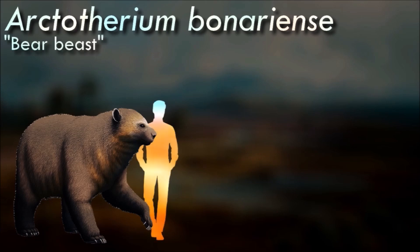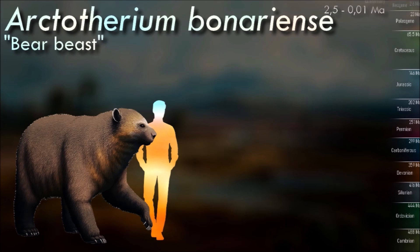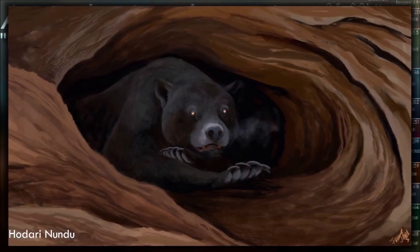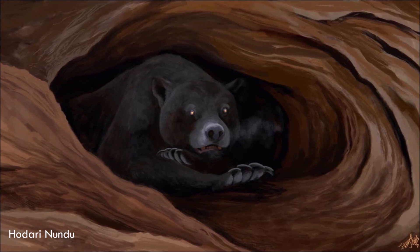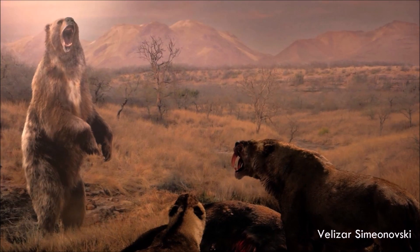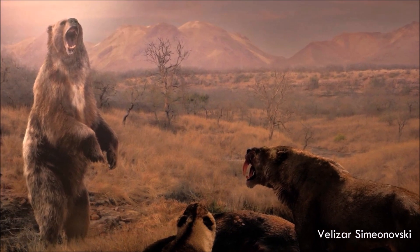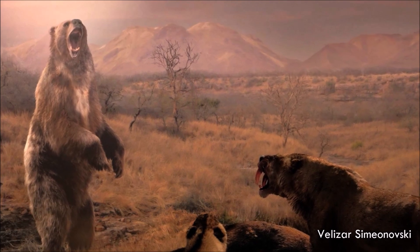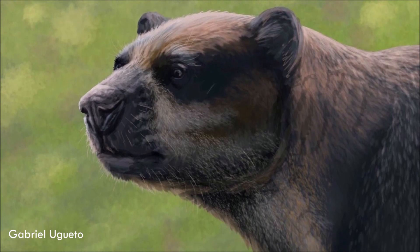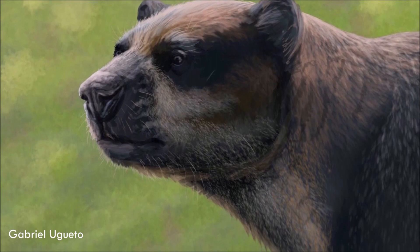Arctotherium was adapted to open and mixed habitat. They are genetically closer to the spectacled bear than to Arctodus of North America, implying the two extinct forms evolved large size in a convergent manner. A skeleton of Arctotherium from Buenos Aires indicates big males of this species would have weighed 1.6 tons, standing 3.4 meters tall, making it the largest bear known. In contrast to their North American cousins, South American short-faced bears showed a trend of declining size and carnivory over time, attributed to increased competition from other later arriving or evolving carnivorans.